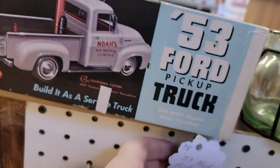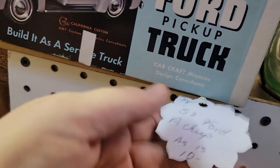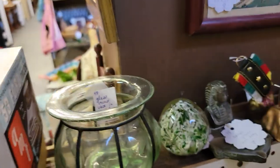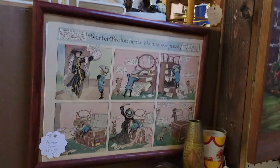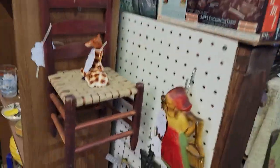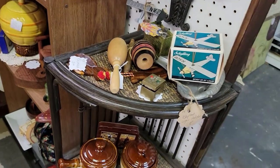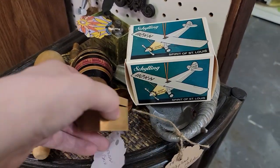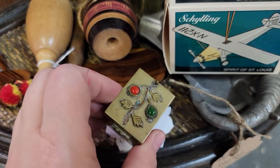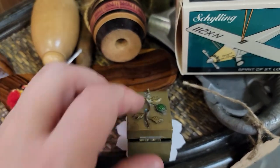It's a '53 Ford pickup, as-is for $8. Somebody started it already, it needs a little love — some people buy these just for the boxes. Lots of smalls: there's a cute little box here, just $4.80 for the little brass box. It looks like it has some pitting on it and there's some greening inside.